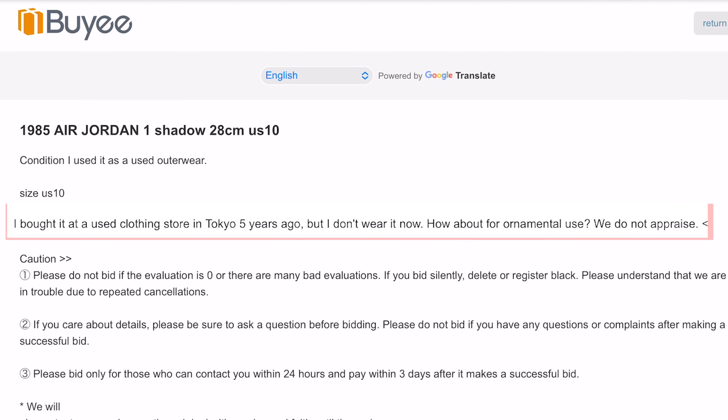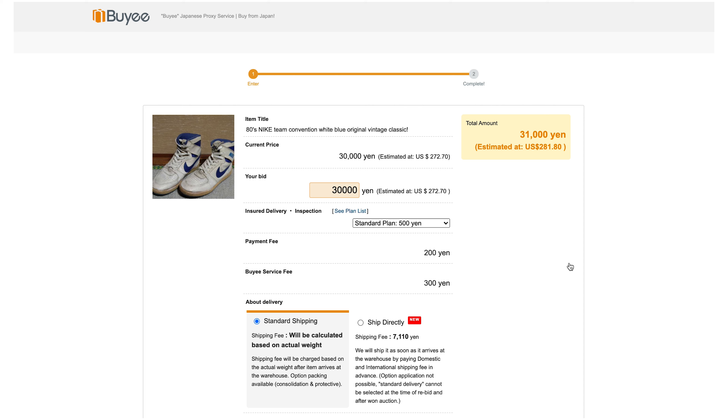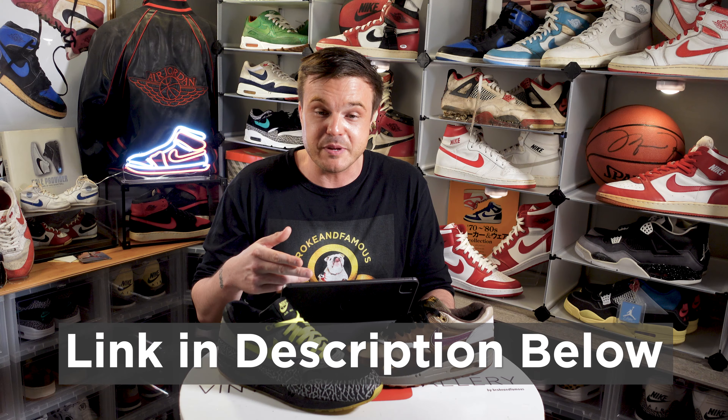They make buying on these sites a breeze. We're gonna do a whole video on how to use them, but they're pretty awesome. Basically you go on Buye.jp, pick your auction service, do your search — you don't have to speak Japanese. You can bid, order, do sniper bids. If you win, it gets sent to them or directly to you. They handle the customs stuff, and we'll do a whole episode on navigating customs because it is a little tricky coming out of Japan. I've used them for years and I really like Buye.